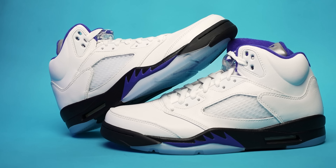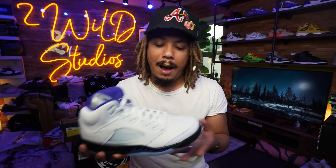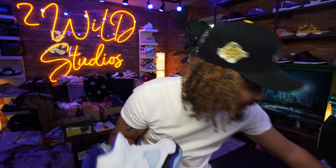The Jordan 5 Concord is real close to the OG model from 2020 and pretty much the Jordan 5 Fire Red model that we got, but swapped out from fire red with the purple hues of the Concord. And I'm not gonna lie, I like it a lot. As far as quality goes on the leathers, they are similar in a way.